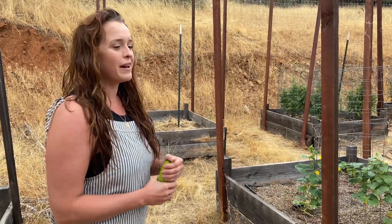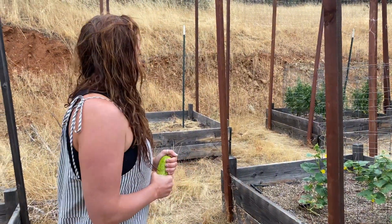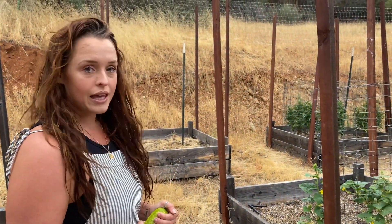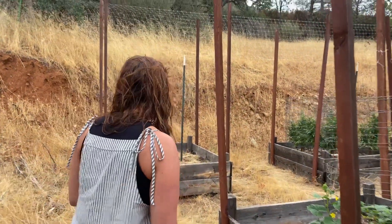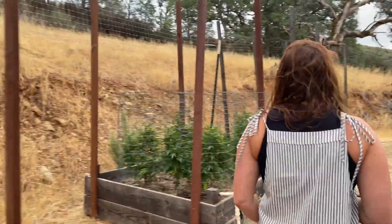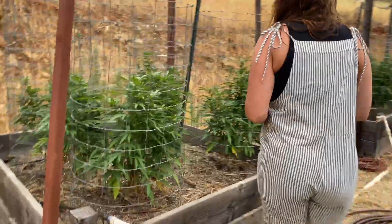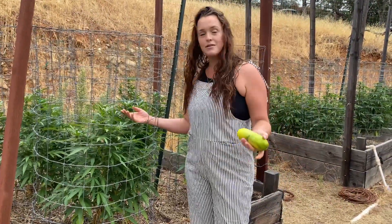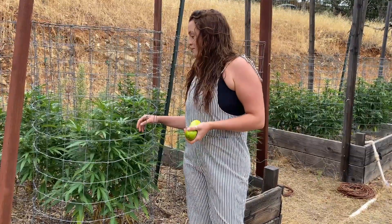Pumpkin pie — I'm not even a big pumpkin pie person, but I think it would be really cool to make pumpkin pie from your own garden. And then we have the cannabis — let's go see that. I don't know much about cannabis plants myself; Jason is the farmer of these and to me they look good.